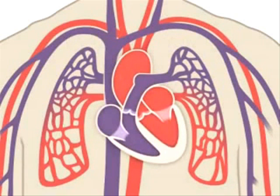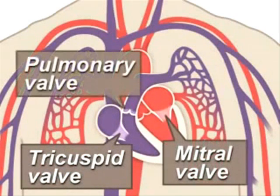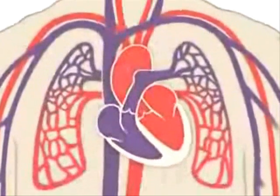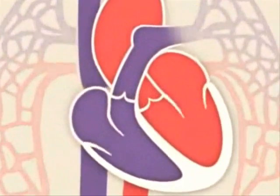Four valves within your heart keep your blood moving the right way. The tricuspid, mitral, pulmonary, and aortic valves work like gates on a fence. They open only one way and only when pushed on. Each valve opens and closes once per heartbeat, or about once every second.